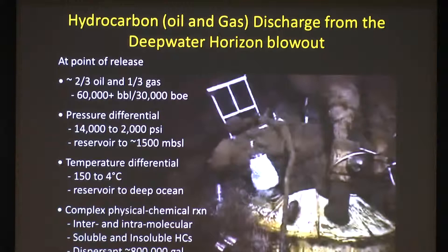Two-thirds of the release was liquid oil, occurring at about 60,000 barrels per day. Initially it was determined to be 1,000 barrels per day, then 2,000, 5,000, 12,000, 19,000, 23,000, 32,000, and ultimately 60,000 barrels per day. Gas was also coming out at about 30,000 barrel equivalents — about 100,000 barrels of oil equivalents per day total. The pressure differential was something on the order of 14,000 to 2,000 psi.